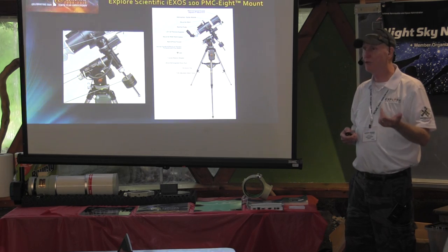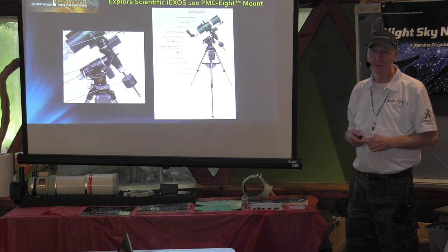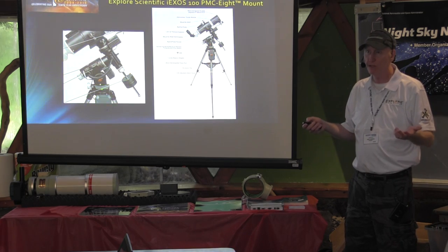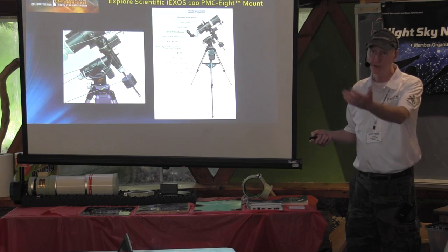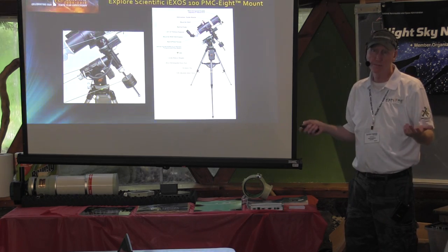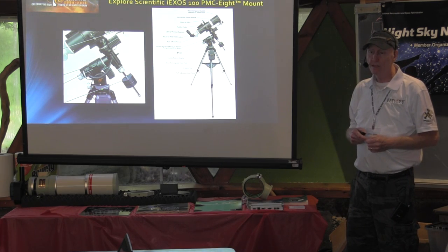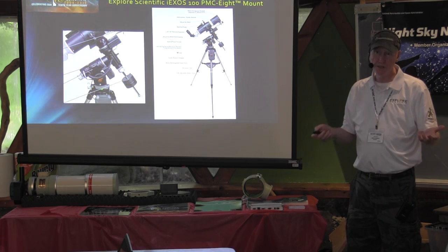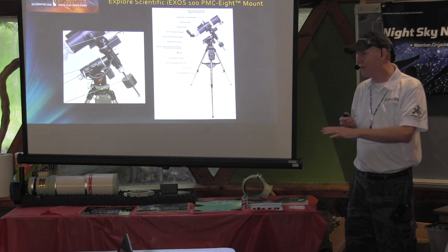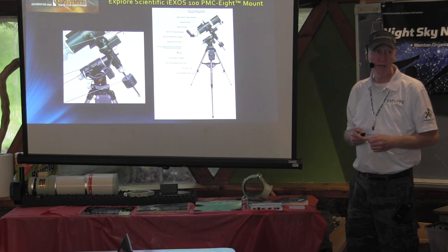Of course it relies on your alignment in the field — you have position error from that added on top of what the equipment performs. In the observatory with the G11, I can typically point to an object and get within five arc minutes, which is good enough since our field of view on our camera is three quarters to one degree. We do plate solves — every time we go to an object we do a plate solve, and if we want to center it, we reposition. You can also get into multipoint modeling with applications to refine that. But out of the box with standard polar alignment, you should be able to get pointing of around five arc minutes.